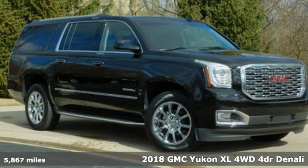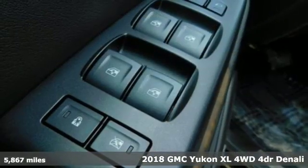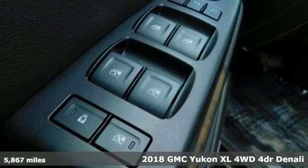It's a 2018 GMC Yukon XL. GMC — it's not just a vehicle, it's a professional grade tool.